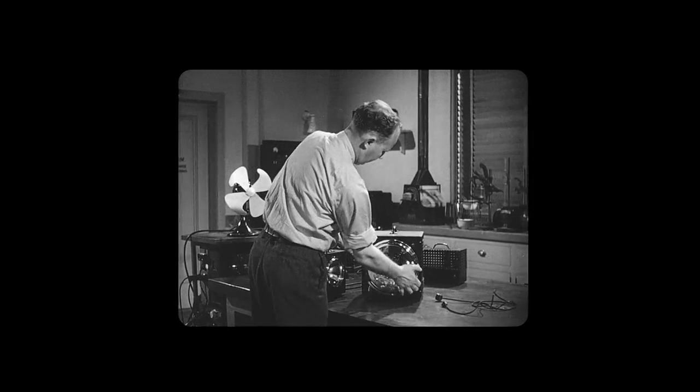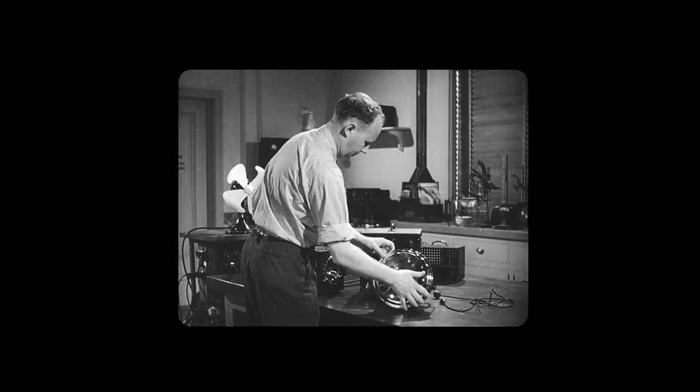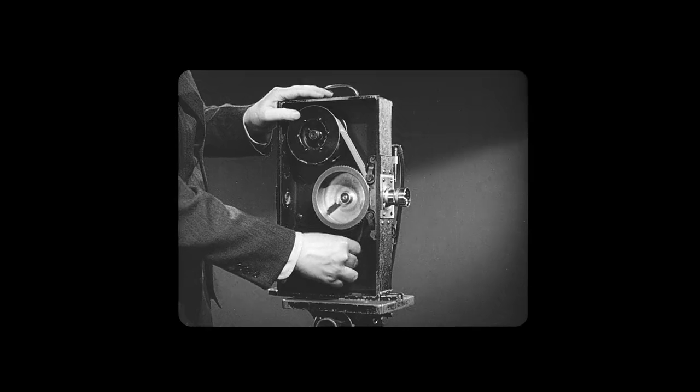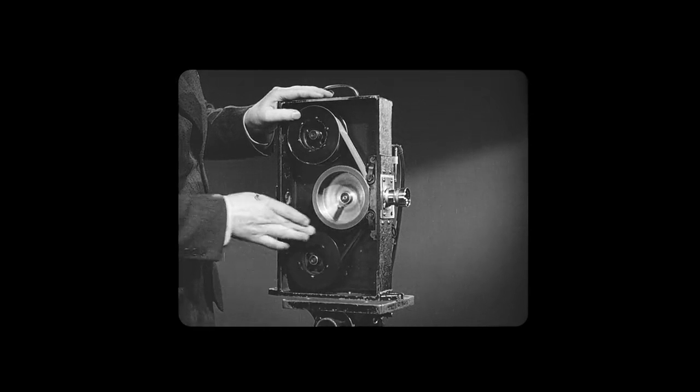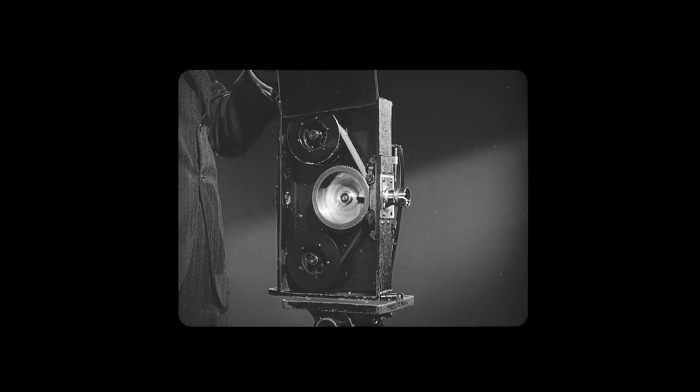Edgerton of the Massachusetts Institute of Technology. This stroboscope light, my friends, is really something. Let's put the super in super speed photography. While normally film runs through the average movie camera at 90 feet a minute, Edgerton's flicker box can handle 125 feet a second.